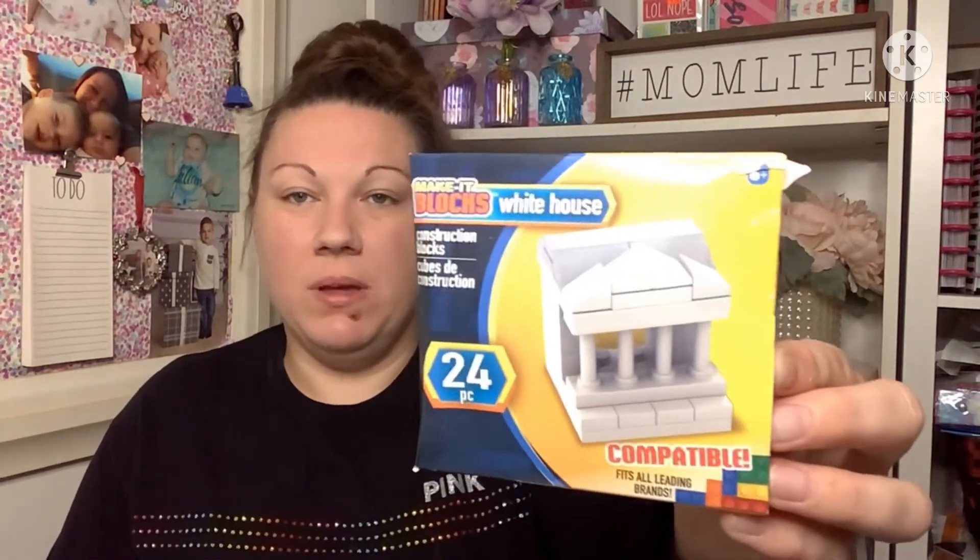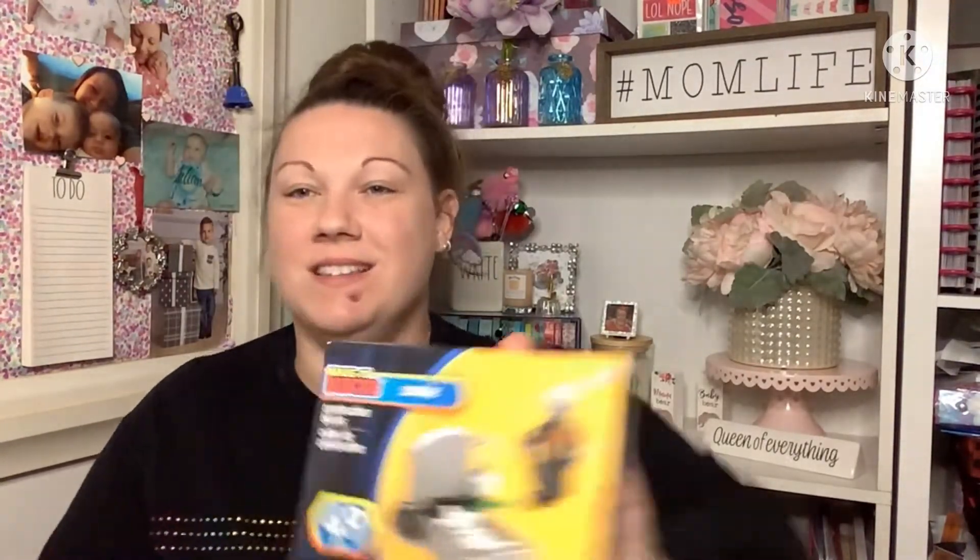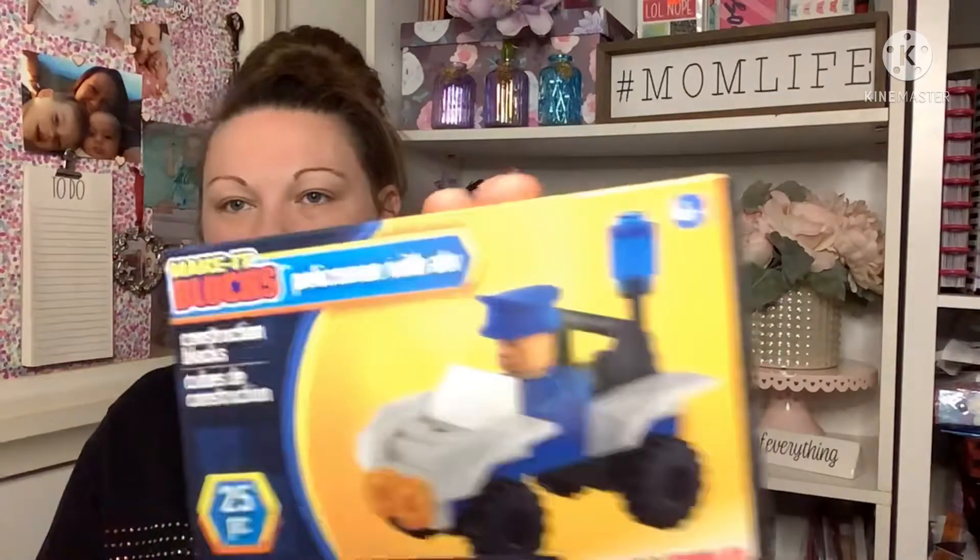My kids have really started getting into Lego and building things more than before. I picked up a couple of blocks and building sets that Dollar Tree carries. They restocked everything at this Dollar Tree, so I grabbed a few fun things. They had this white house, a fire rescue set, a zombie one which I thought was cool for Halloween, and a little policeman with an ATV. I also got this two-pack with a farmer and a policeman.